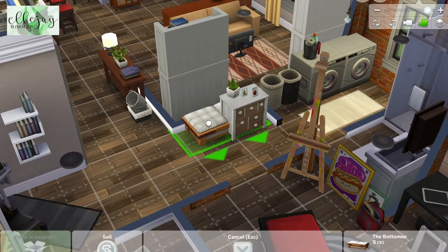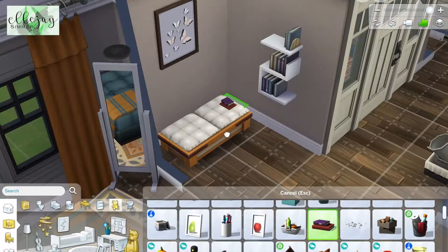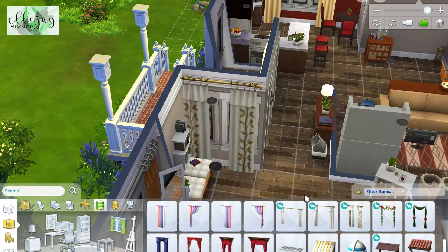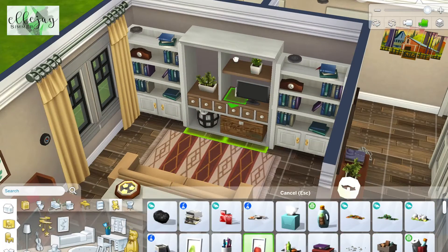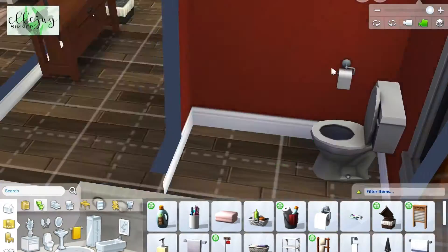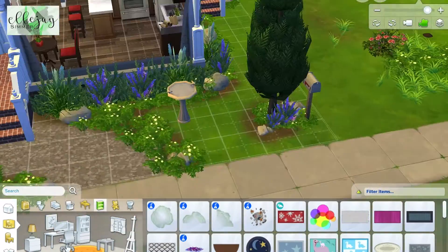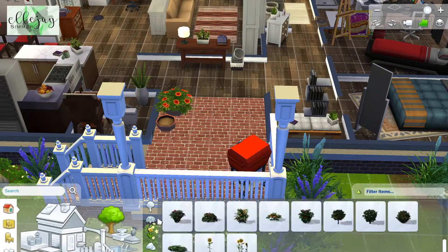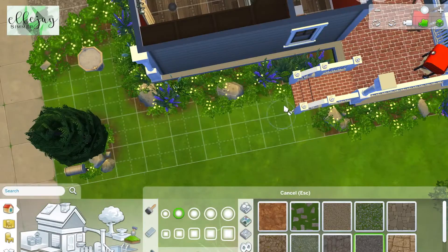Same decor, same idea — the sizes are just a little different. I struggled with the hallway, not knowing exactly what to put there, but I wanted a little reading nook so I have a bookshelf where your Sims can grab a book and sit on the ottoman and read. Here's the little half bath I did for the house — super cute, super simple, nothing crazy about it.